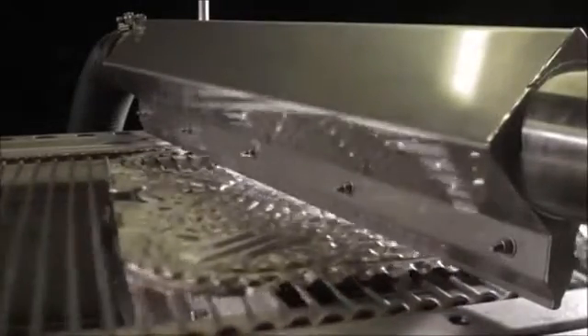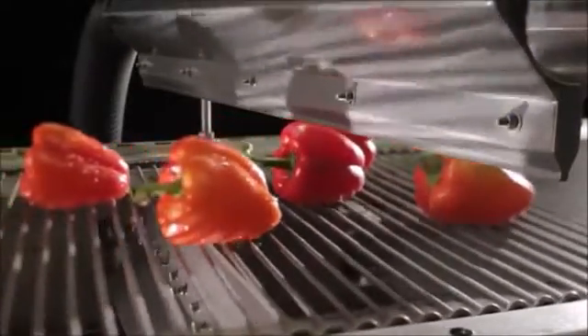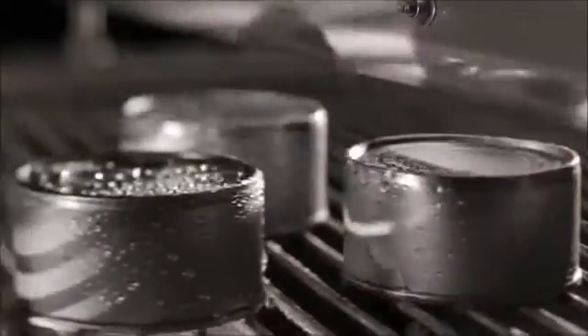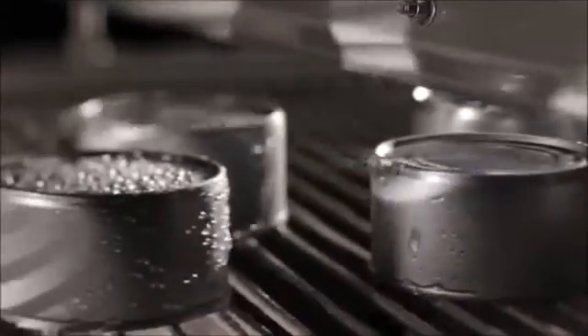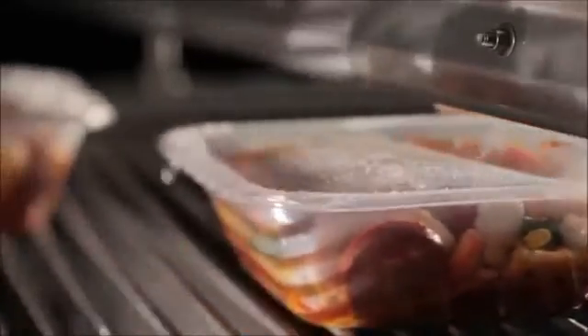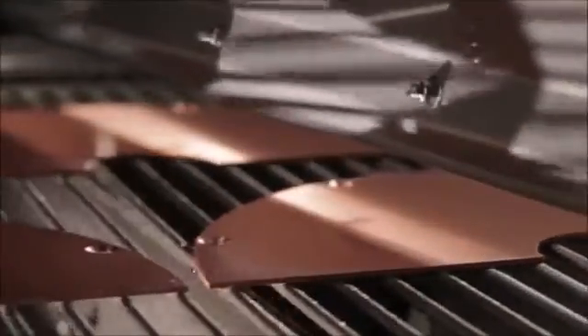Powered by a centrifugal blower, an air knife is a low-pressure, high-volume air delivery tool designed specifically to blow off all surface liquids, swarf and dust. They can even remove static charges. Their ease of installation and low energy consumption makes them the ideal solution, providing significant savings over thermal and compressed air systems.